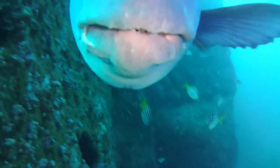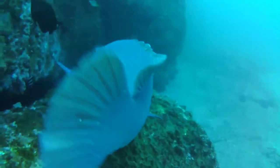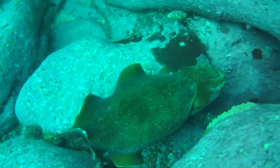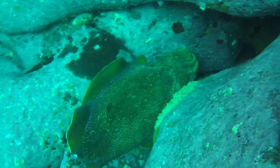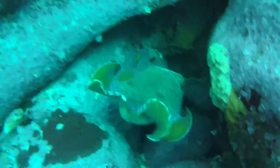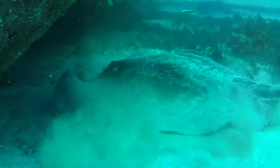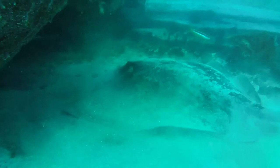There's our local groper coming up to see if I've got any food. Of course I don't, so he leaves. A little cuttlefish scooting away. And a local stingray.